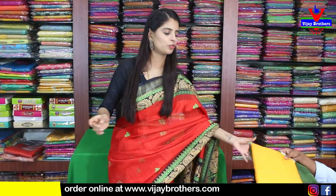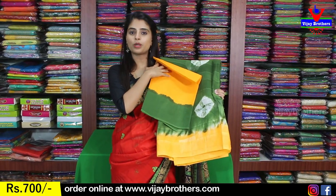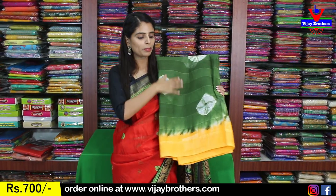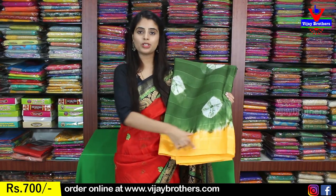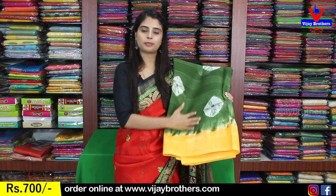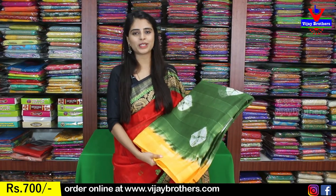Next beautiful color is green with yellow combination. The blouse is a contrast blouse. The body part has bandhini prints — white bandhini prints — with a yellow border. The pallu is also a yellow printed pallu. The price is $795.